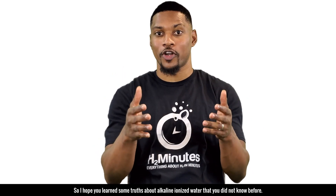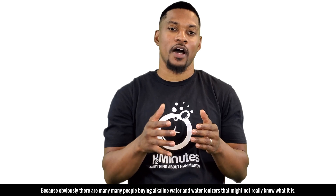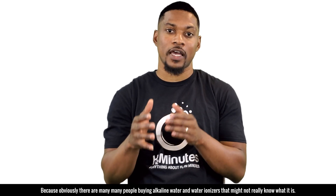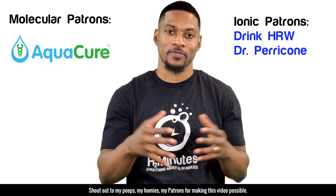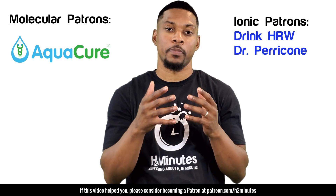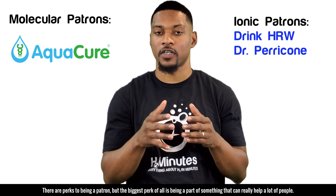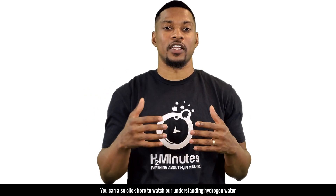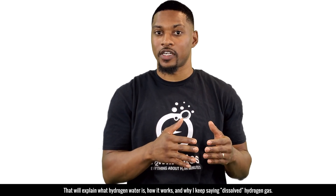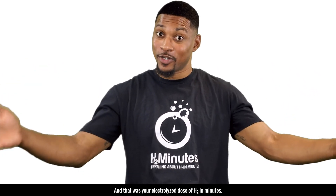We actually did a video showing you how to measure dissolved hydrogen concentration. I hope you learned some truths about alkaline ionized water that you did not know before. Make sure you share this video, because there are many people buying alkaline water or alkaline water ionizers that might not really know what it is. Shout out to my patrons for making this video possible. If this video has helped you, please consider becoming a patron at patreon.com/h2minutes. Don't forget to subscribe and like this video. You can also click here to watch our understanding of hydrogen water, which explains what hydrogen water is, how it works, and why I keep saying dissolved hydrogen gas. And that was your electrolyzed dose of H2 in minutes.